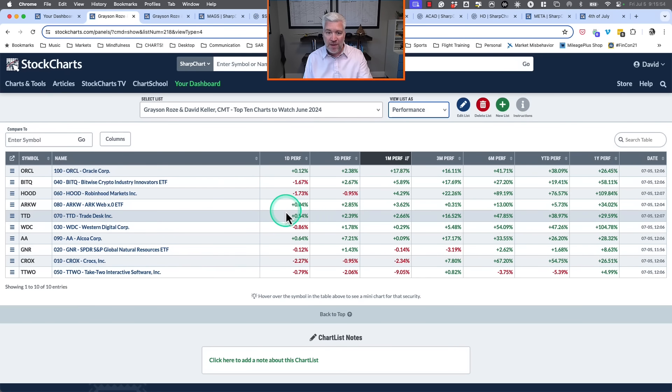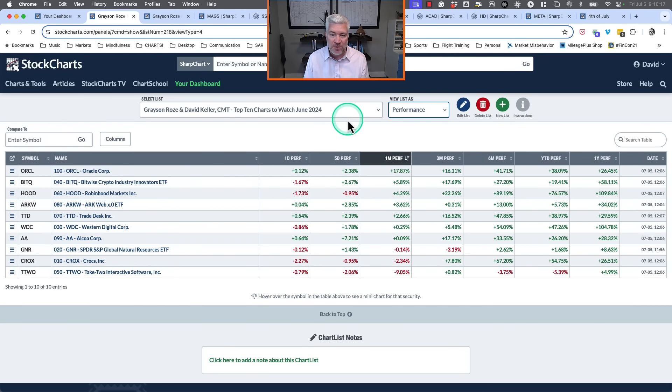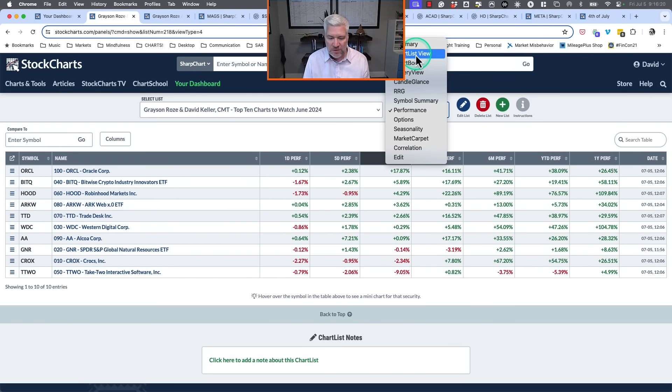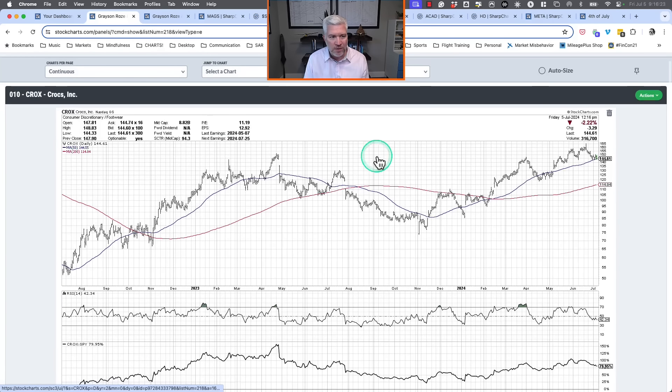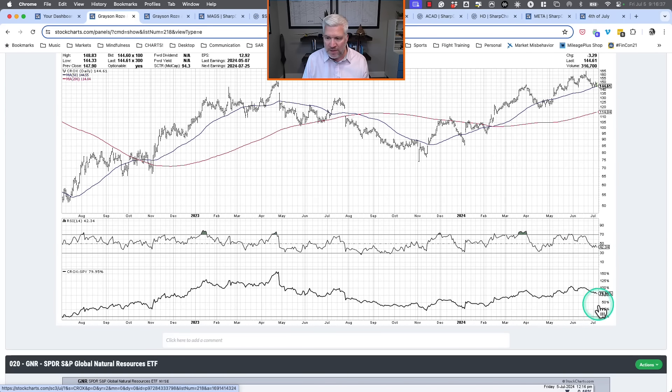Oracle is up about 18% in the last month since we picked it. Bitwise Crypto Innovators — one Grayson picked — is up about 6%. Robinhood is up over 4%. Three were down: Take Two was the worst performer, down 9%; Crocs down over 2%. My default chart uses a two-year daily timeframe with 50 and 200-day moving averages, RSI for momentum, and relative strength — the ticker divided by the S&P 500.